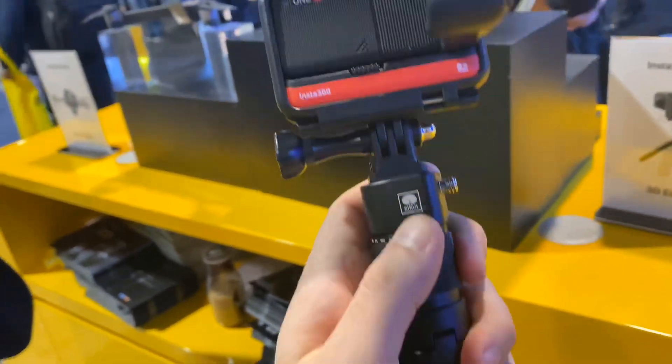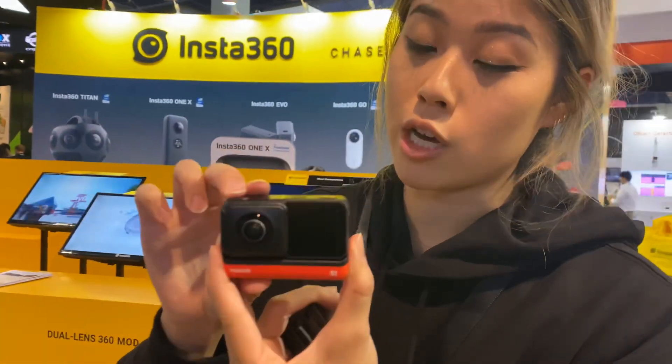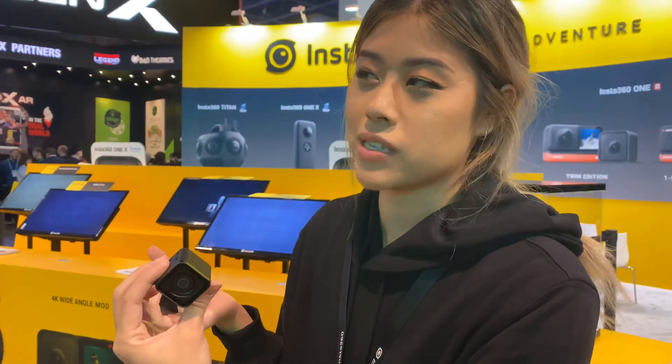So this is the new Insta360 One R. It is a modular camera. Similar to your DSLR, it has interchangeable lenses. You can swap from your 360 modules to your standard 4K lens, for the price of something less than the GoPro Max — $5.79.